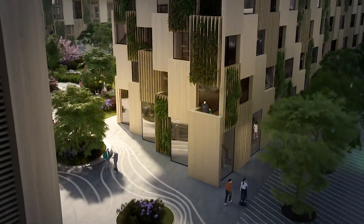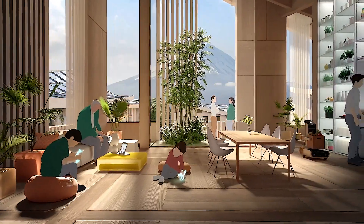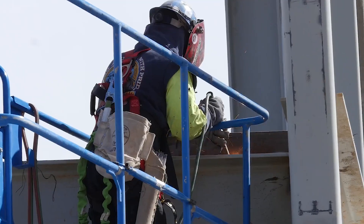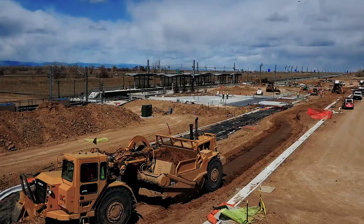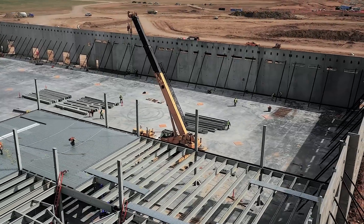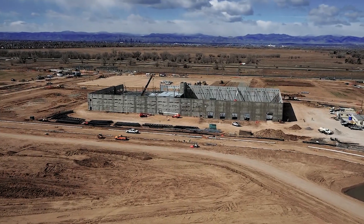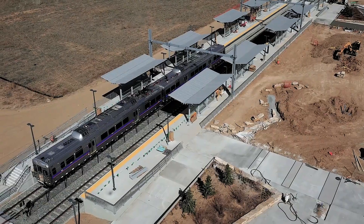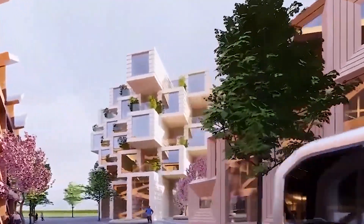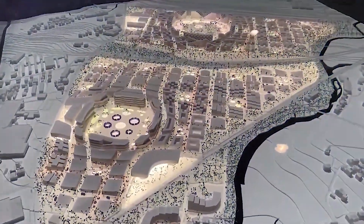Woven City is an impressive example of a smart city project in Japan, but it's not alone in its endeavors. Panasonic's $740 million smart city project is another noteworthy initiative in the realm of technological innovation and urban planning. Like Woven City, Panasonic's project aims to create a cutting-edge urban environment leveraging advanced technologies to enhance sustainability, connectivity, and quality of life. Both projects share common goals of integrating smart technologies into urban infrastructure.